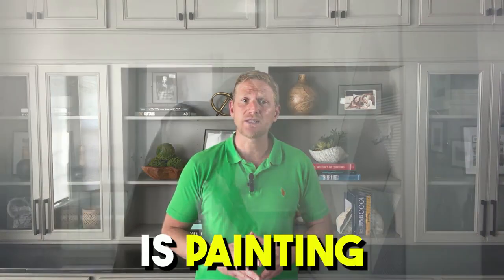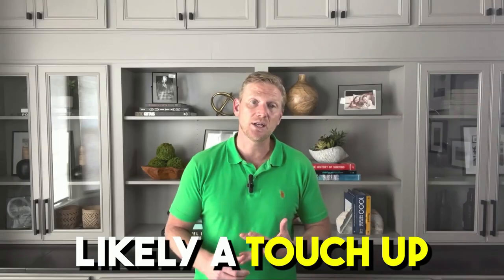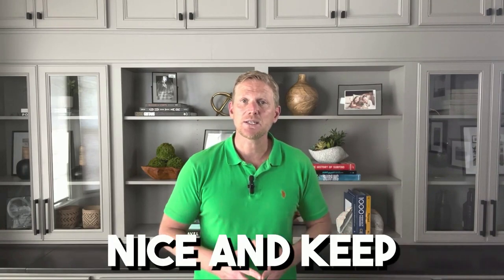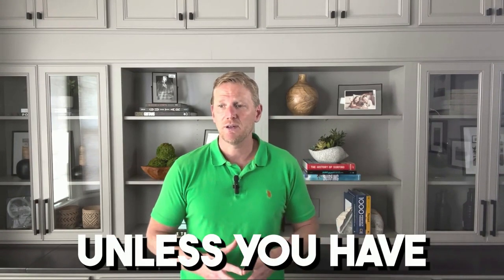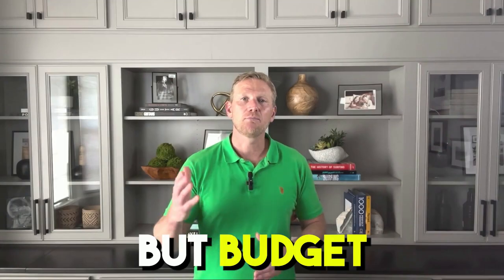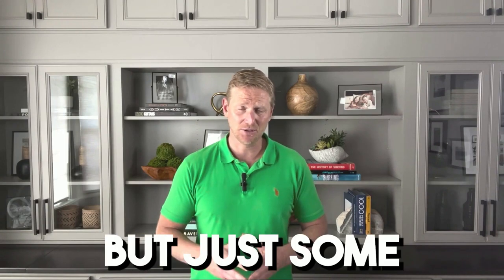The other thing is painting — either a full house paint or, more than likely, just touch-up paint. These homes do get used and abused and you want to keep them looking nice to keep those good reviews coming in. I would say that's probably a once-a-year thing, unless you have some rowdy clientele. Budget in painting once a year — not a full house paint, just some touch-up paint.